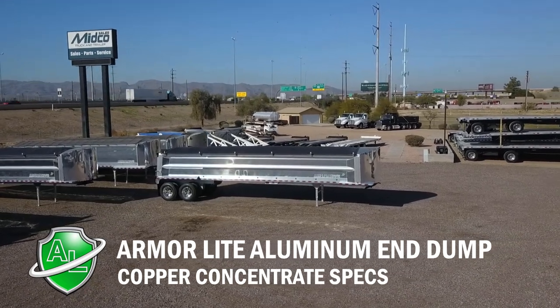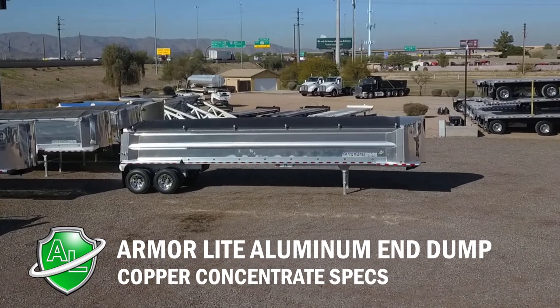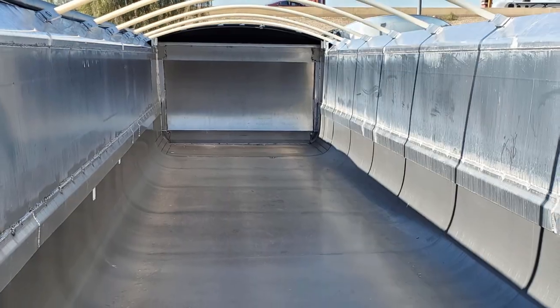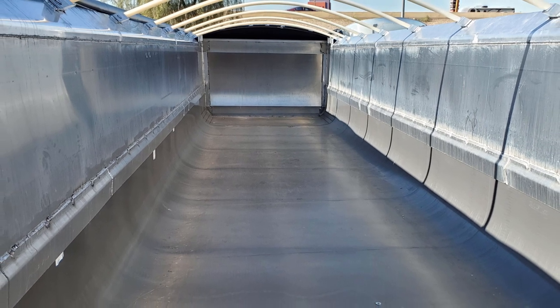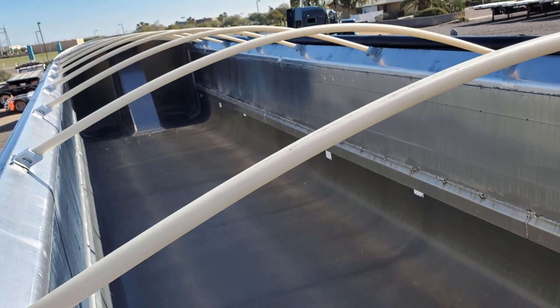Midco Sales has a new aluminum end dump trailer that is designed for hauling copper concentrate. This Armor Light end dump has a smooth side design which prevents material from getting stuck inside while dumping, making it the perfect trailer for hauling copper concentrate or similar material.